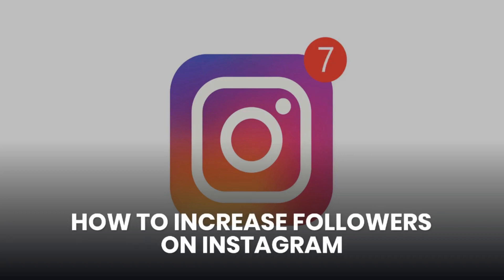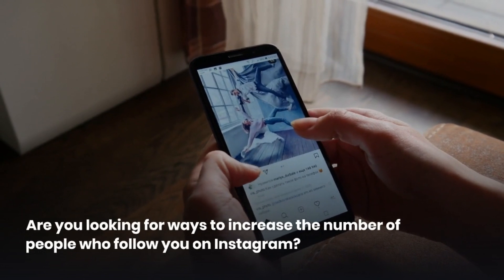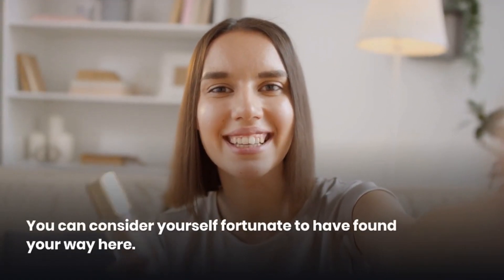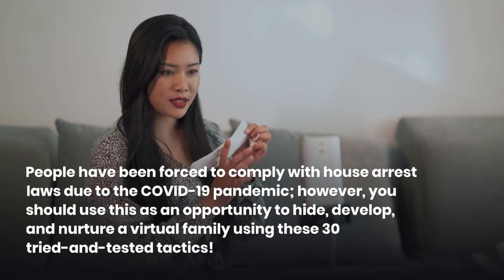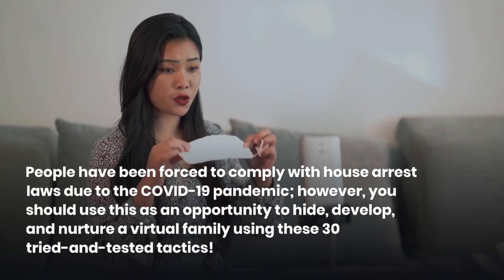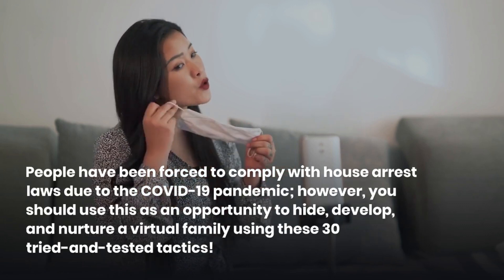How to increase followers on Instagram. Are you looking for ways to increase the number of people who follow you on Instagram? You can consider yourself fortunate to have found your way here. People have been forced to comply with house arrest laws due to the COVID-19 pandemic; however, you should use this as an opportunity to develop and nurture a virtual family using these 30 tried and tested tactics.